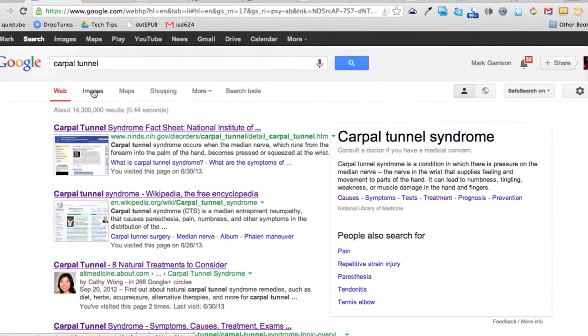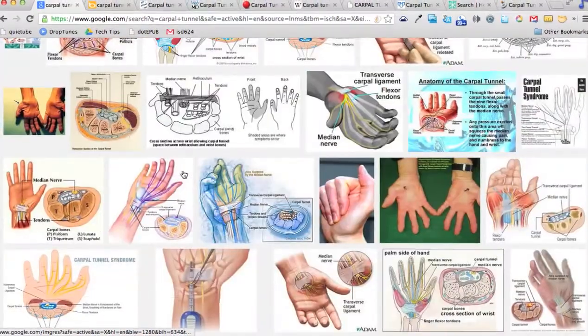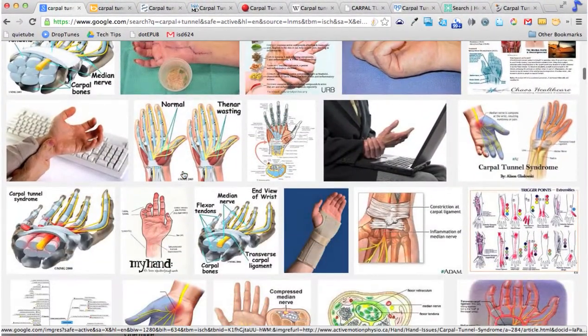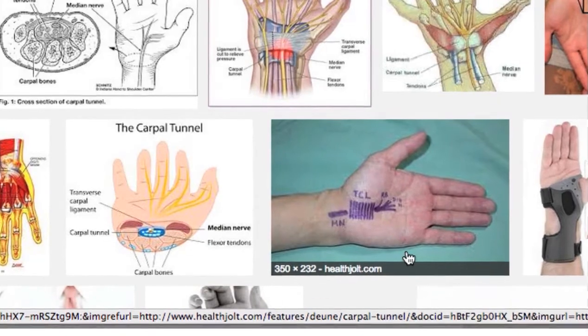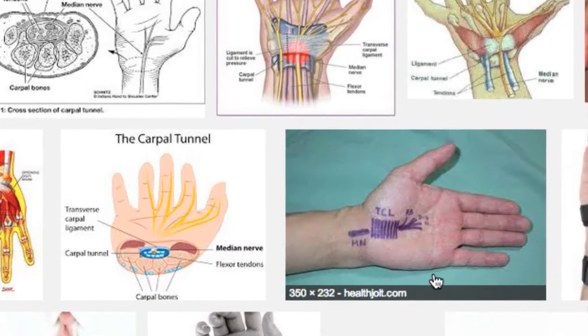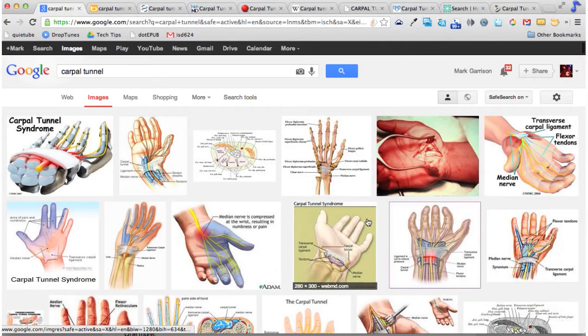If we want to see images of Carpal Tunnel, we'll just click on the image tab and we can see all kinds of images that might be helpful as we're explaining how Carpal Tunnel works, how it feels, and how you might seek treatment. This picture right here of a hand with the drawing on the outside might give a client a better understanding about what's happening underneath their skin.